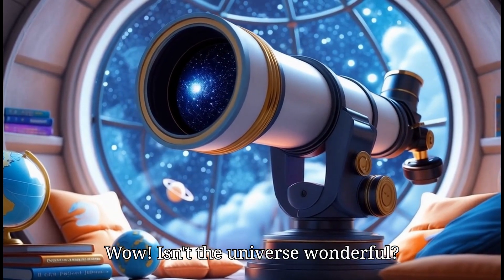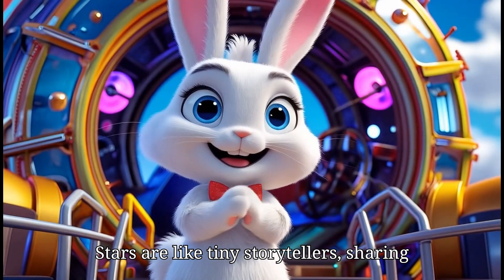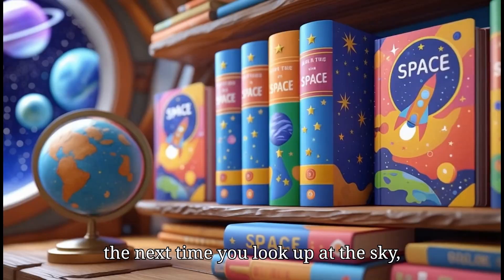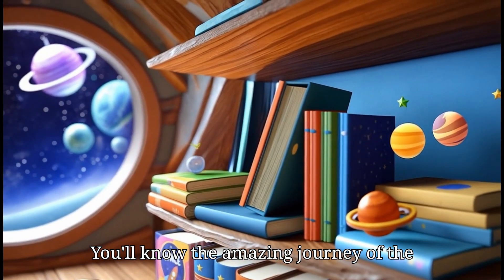That means when we look at the stars, we are actually looking into the past. Wow! Isn't the universe wonderful? Stars are like tiny storytellers, sharing their secrets with us every night. Now, the next time you look up at the sky, you'll know the amazing journey of the stars.